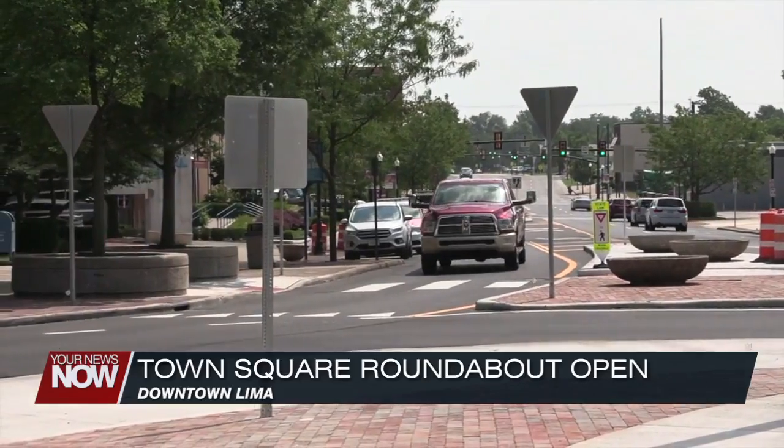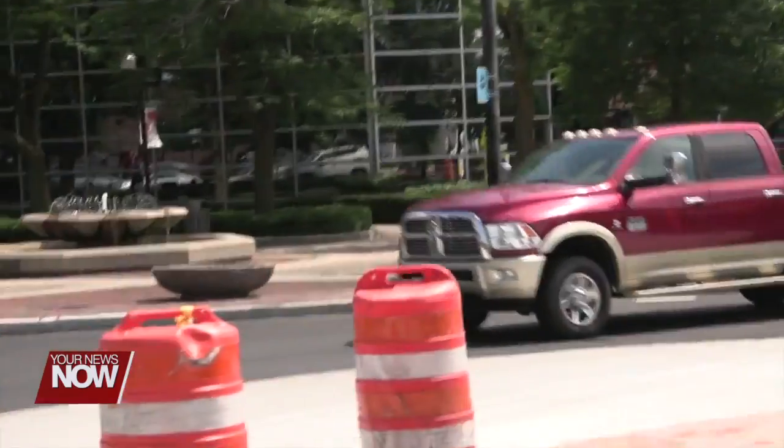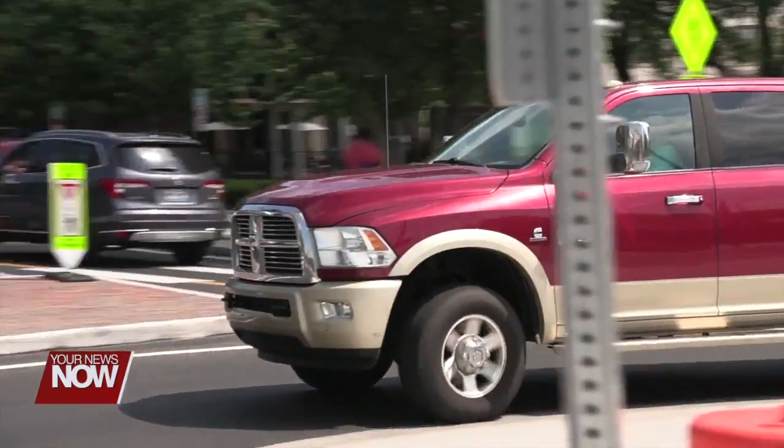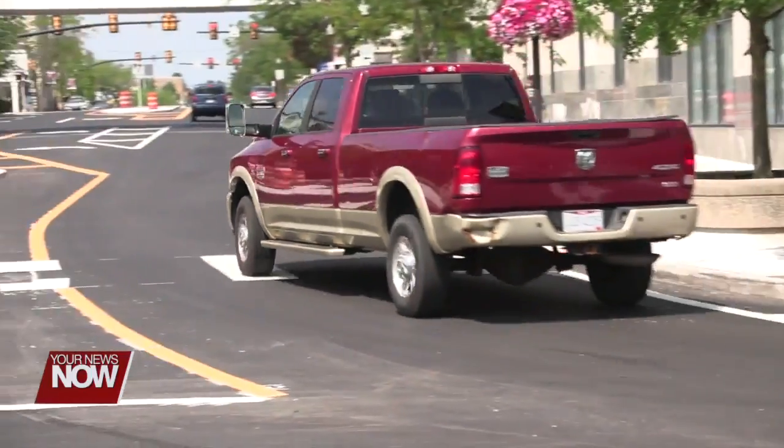City officials say there are a few more things to complete, including overhead traffic flow signage to help guide motorists. They want the public to understand that it's important to remember you must yield when entering the roundabout. As you approach the roundabout, look to your left because that's where the circulating cars are going to come from, and make sure you yield.